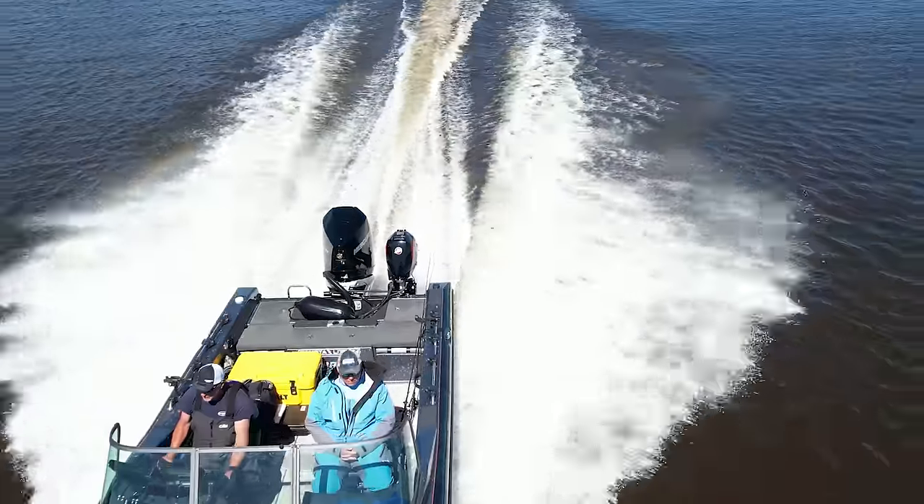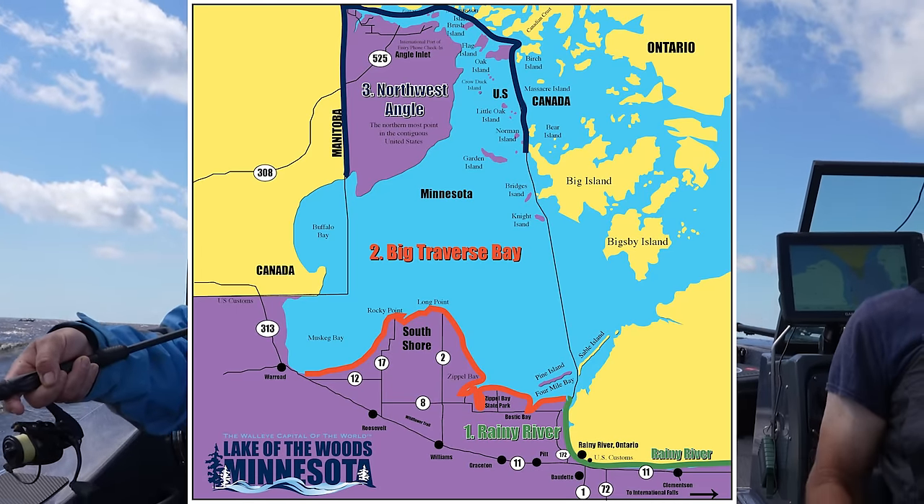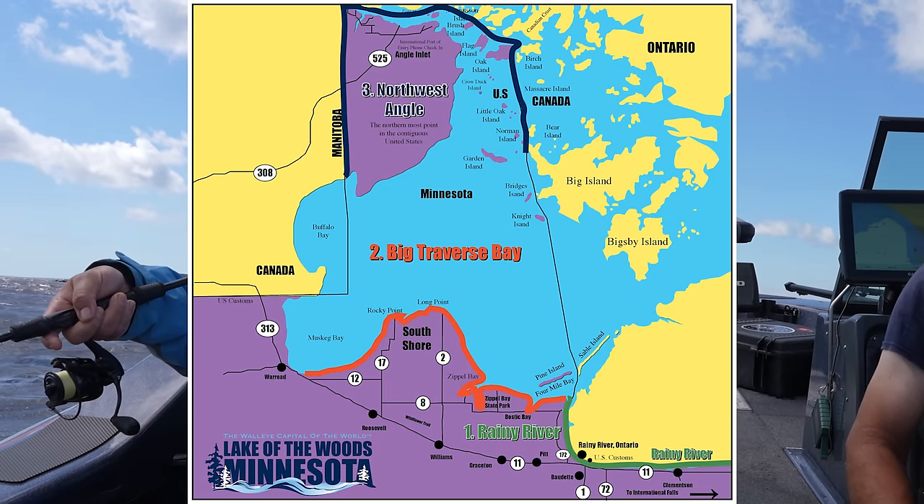You can fish all day — Ontario rules apply. You've got to have an Ontario fishing license, and you get that online. Then you can boat right back into the United States.